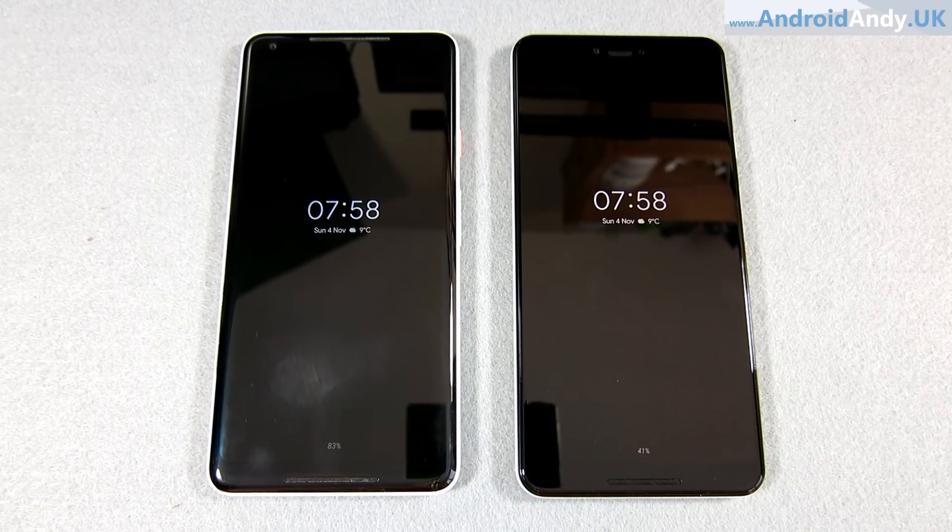Hi guys, Andy here. This video might be useful to you if you currently own the Pixel 2 XL and you're thinking, should I shell out and upgrade to the Pixel 3 XL? It's not specifically about that — I'll probably do a video along those lines in the next week or so, so do subscribe if you haven't already. But this is just one of my head-to-heads.